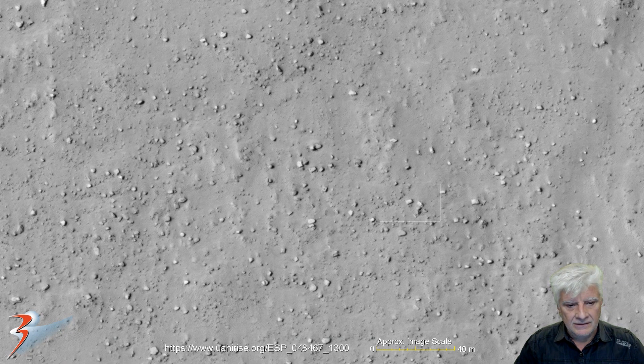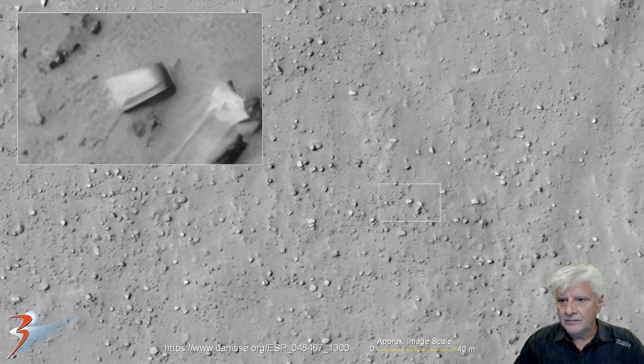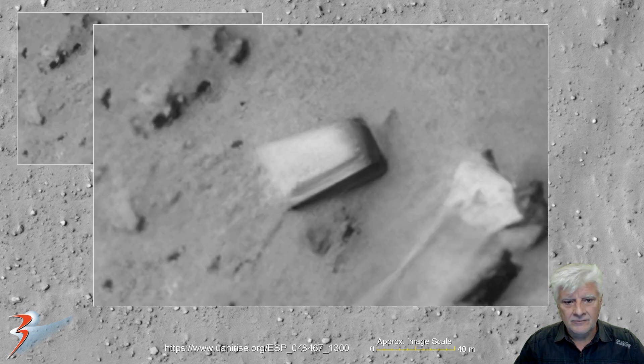Let's have a look at that block over there — about 6 meters long. Check out this edge; it's got like a bevel to it. We've seen that quite often on Mars as well.